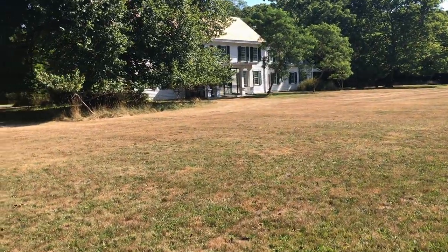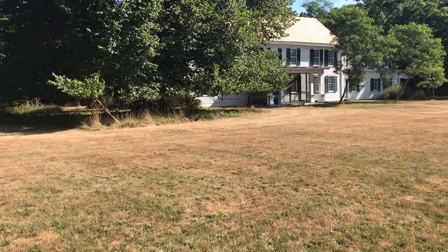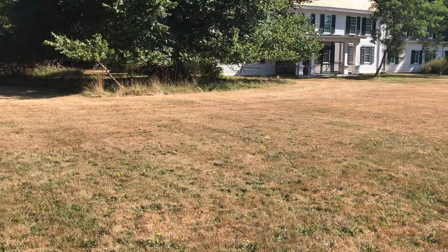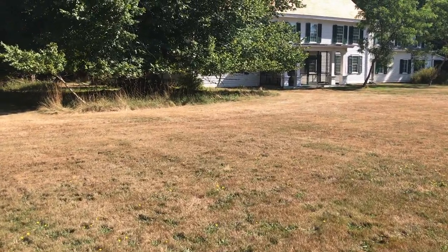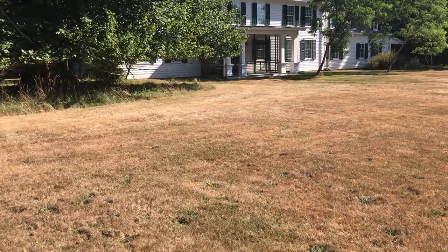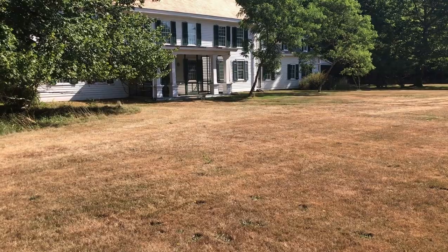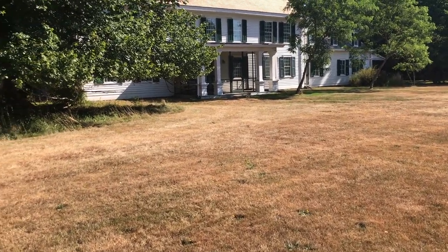This property just has all this history that if you sit there and listen, you'll hear it. Here's the outside of the property. It was constructed in 1724 and got the name the Old Mastic House.